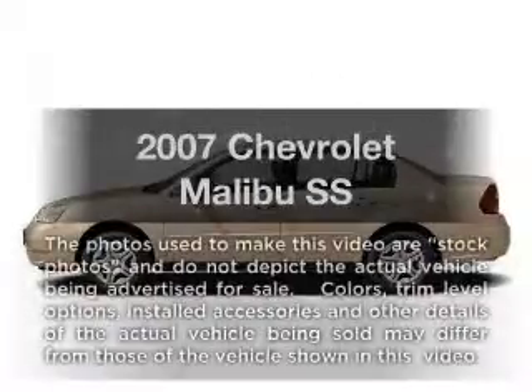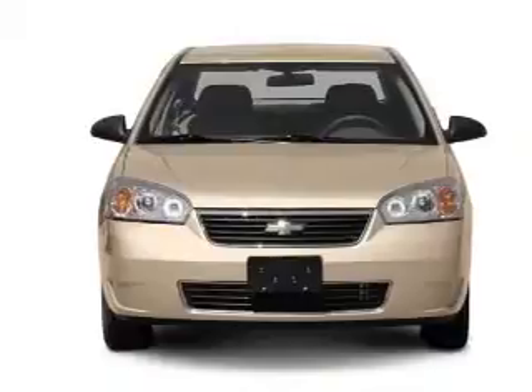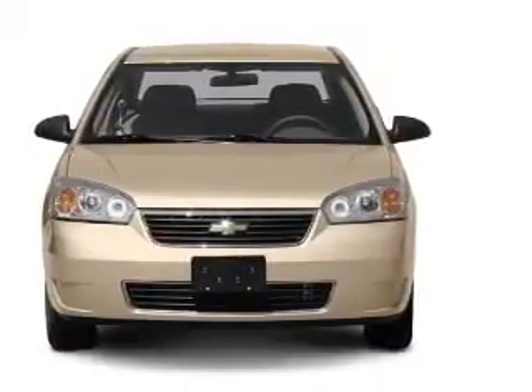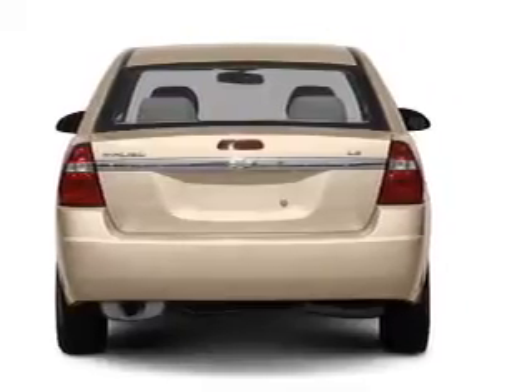Check out this 2007 Chevrolet Malibu. Travel the roads in style and comfort in this great vehicle, with a solid 6-cylinder engine that responds smoothly to its automatic transmission. Stand out from the crowd with premium wheels.